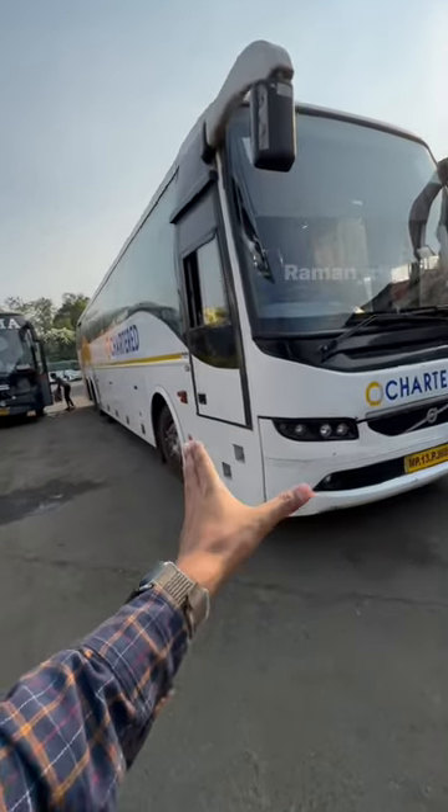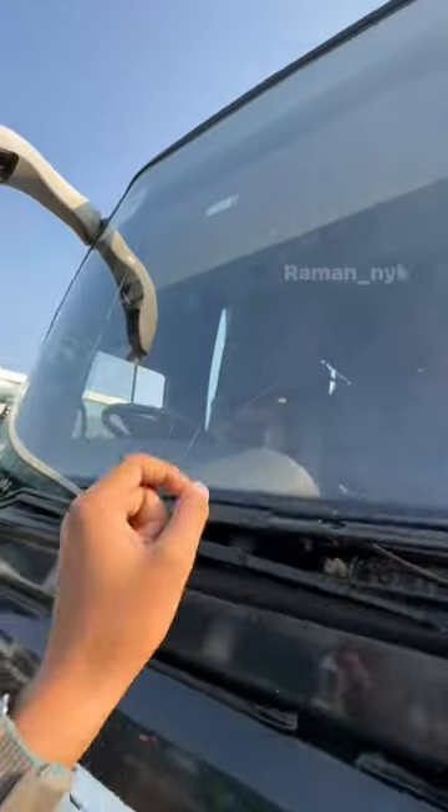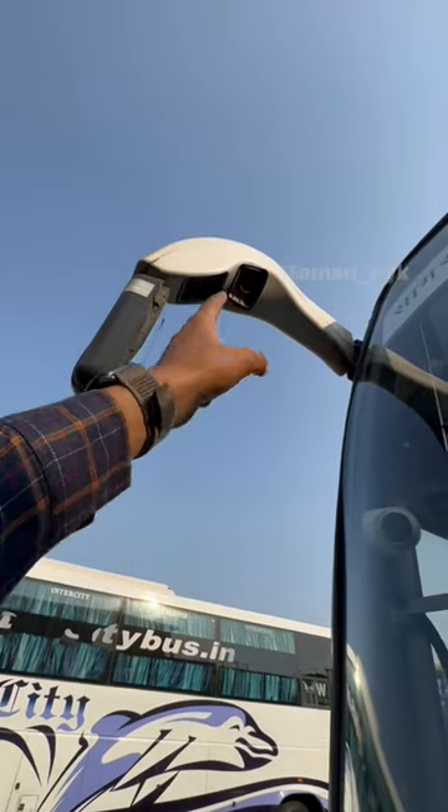This is a Volvo B11R, but it is Euro 3. The Volvo logo is in very bad shape. There are cracks in the laminated windshield glass. The mirror doesn't have electronic adjustment, and the front proximity mirror is in the air.